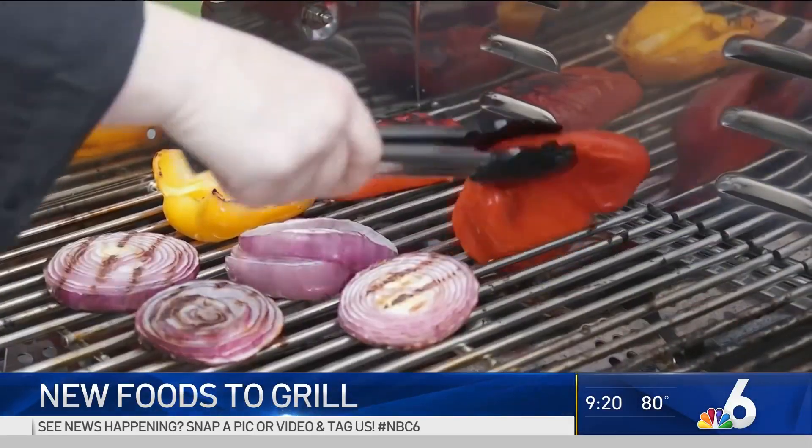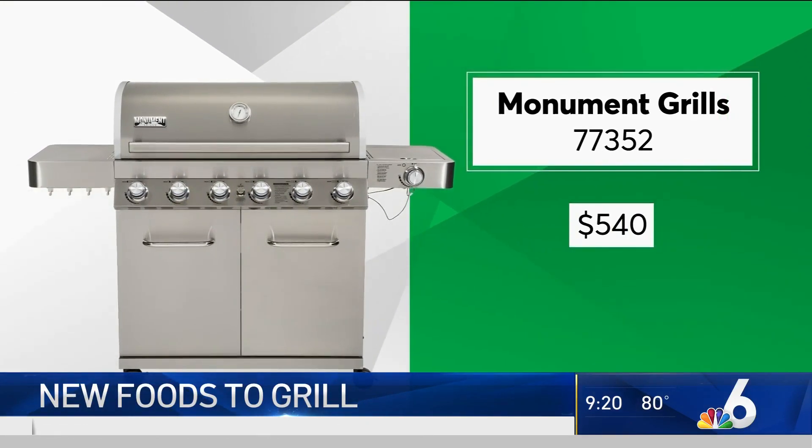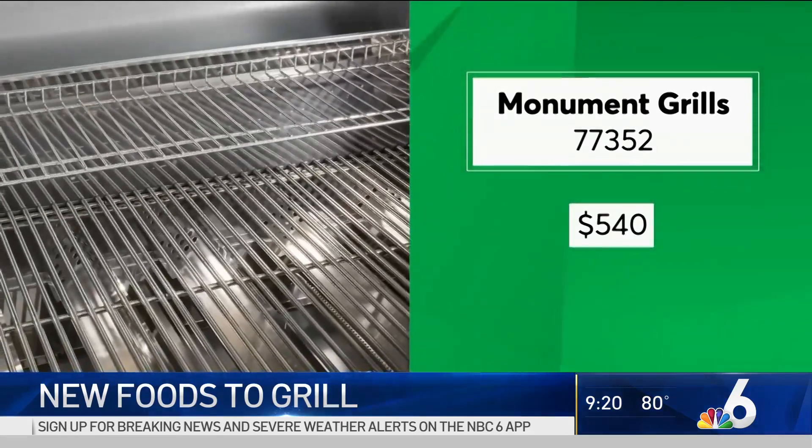And if you're consistently cooking for a crowd, this large-sized grill from Monument Grills is a Consumer Reports Best Buy. It outperformed other large-sized grills that cost twice as much, if not more.